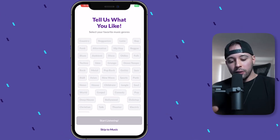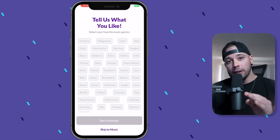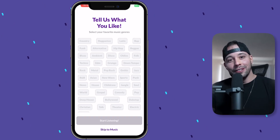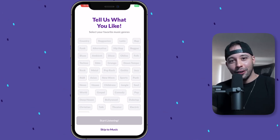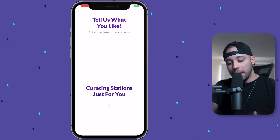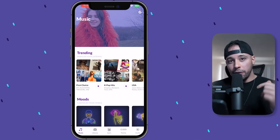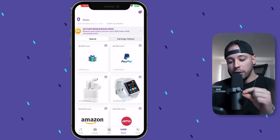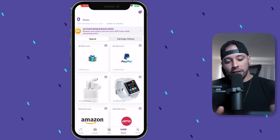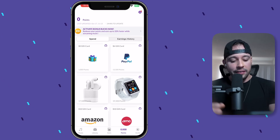Now we don't have any money yet. When you first log into this app, it's going to ask you to tell them what kind of music you like to listen to. Choose what type of music you like, because to earn money on this app you're going to have to listen to the music. I've selected five styles of music and clicked Start Listening. Now it's creating the stations just for me. I have zero points down here on the bottom. If you click on the zero points, you're going to see the rewards you can get. A $6 PayPal gift card is about 13,500 points, and a $10 gift card is about 20,000 points. I would recommend getting gift cards from Amazon, iTunes, or PayPal.